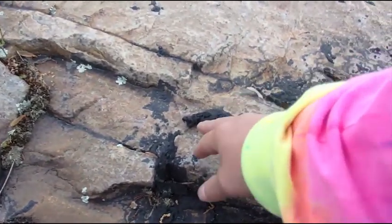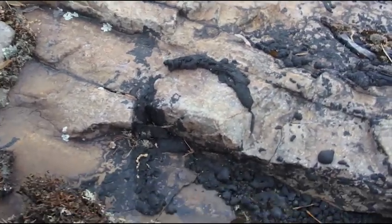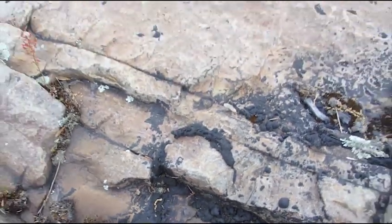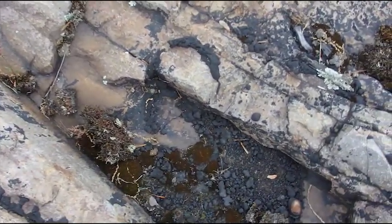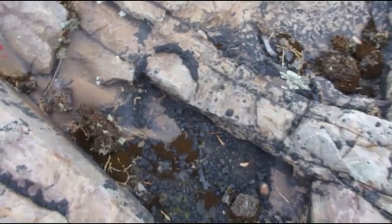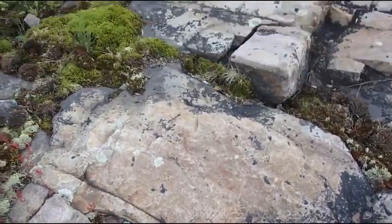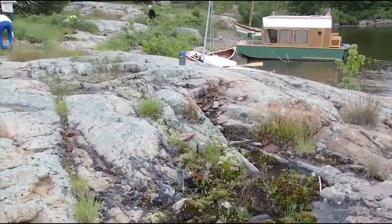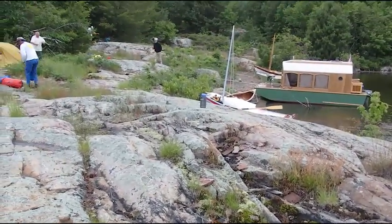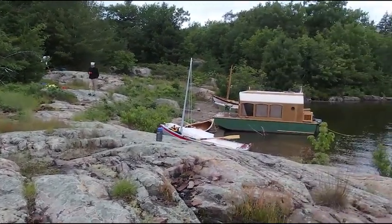Look at that — it has fallen around something. You can definitely see the tar has fallen around some sort of shape, a sort of oval type shape. So something was standing there at one time — probably a log would be my guess.